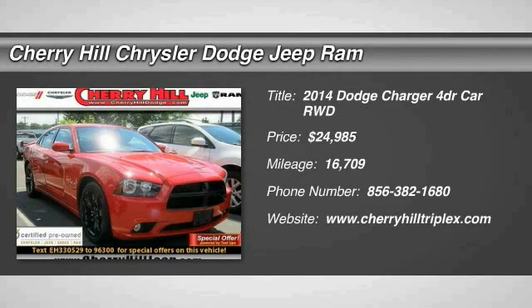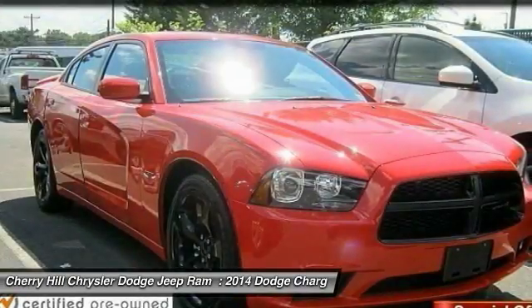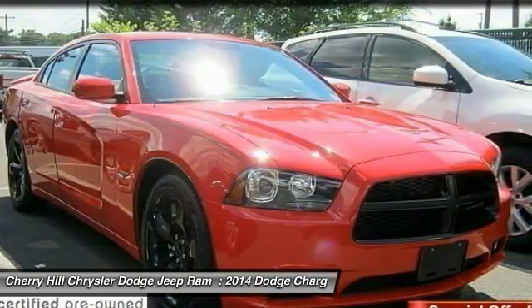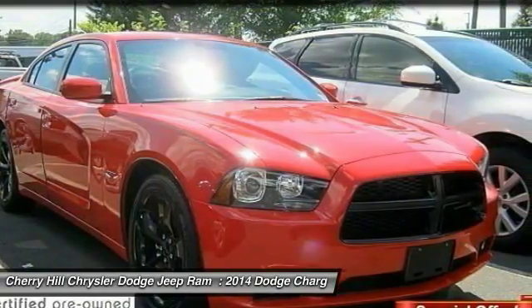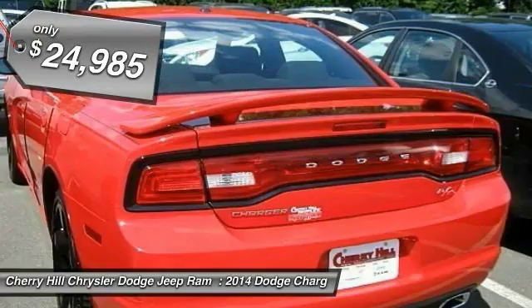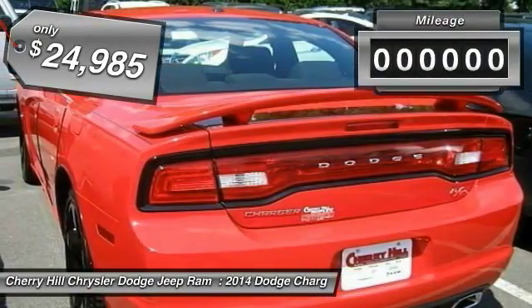The 2014 Charger injects some versatility, comfort, and sophistication into your muscle. The Charger is a powerful sedan that excites at every turn. Peace of mind comes standard with the Charger's 5-star government front and side impact crash test rating, and is priced below $25,000.